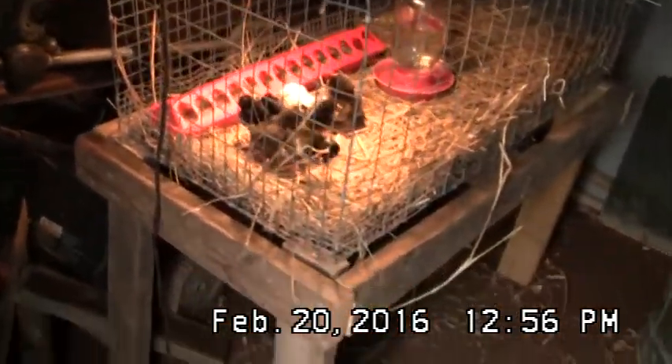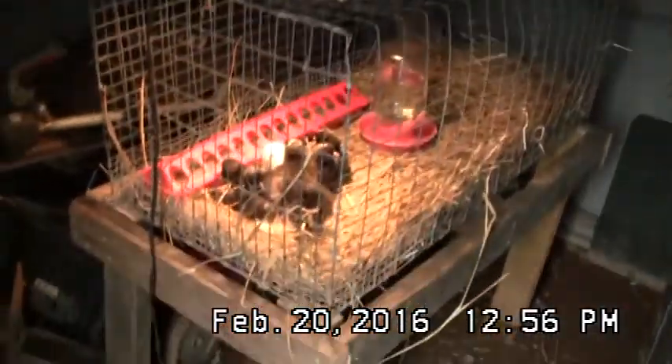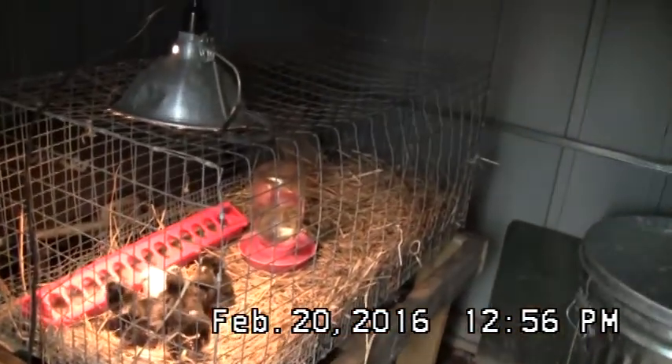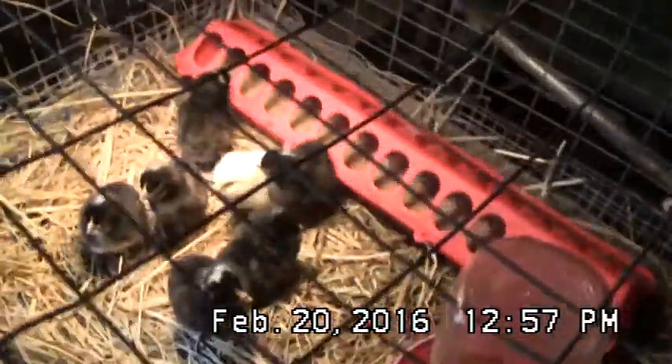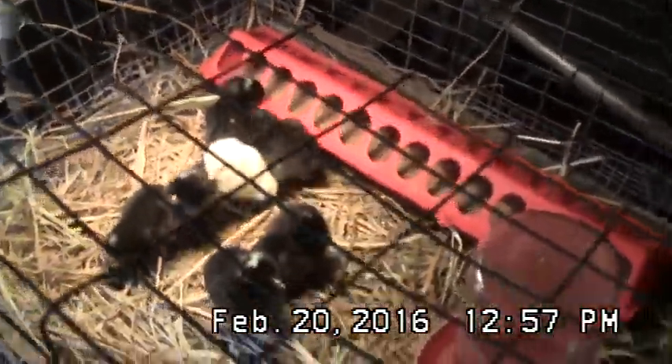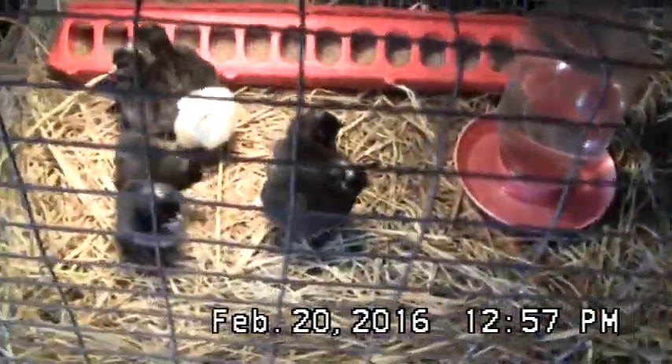In here are the baby chicks we hatched. There are seven of them in here and this is my new brooder. I just took an old wire rabbit cage and I put some legs on it and it's in here now. I leave this door closed so that way they can stay warmer. As you can see, they just kind of stay under the heat lamp so they don't have to go far for their water or their feed. They like it in here and they've been running around.